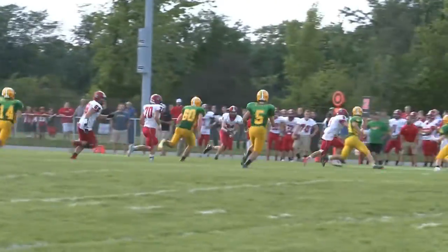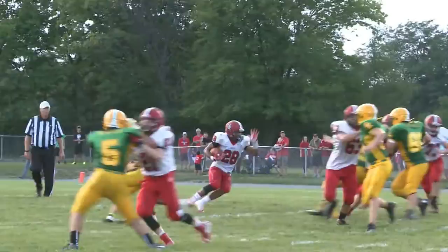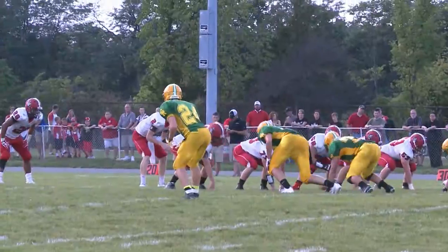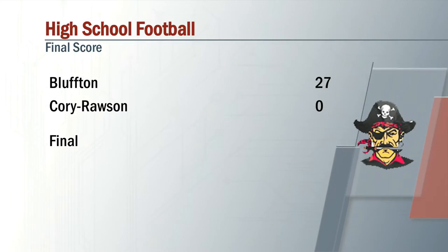Bluffton now with Emmanuel Thompson taking the snap, throws it to Miles for a six-yard pickup. Outside pitch now to — looks like Caleb Jefferson, actually. Bluffton up 7-0 in the early going. Final score in this rivalry matchup does go the Pirates' way as they tack it on — 27-0 is the final.